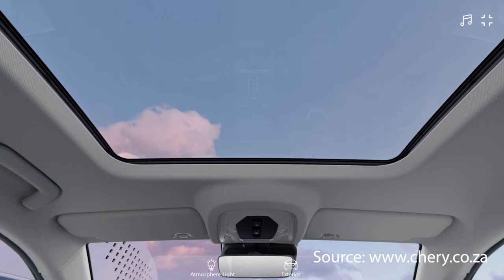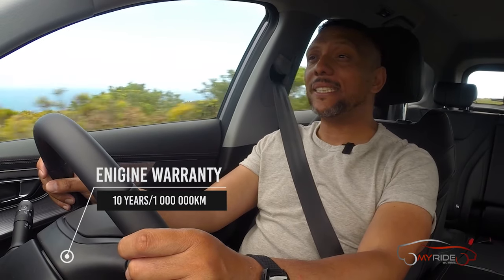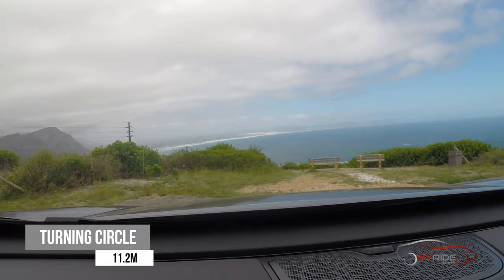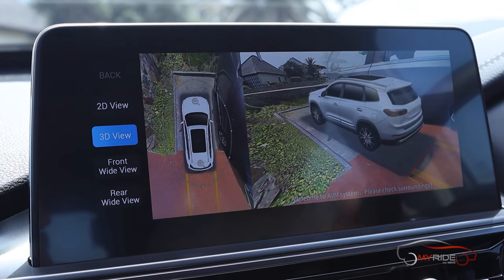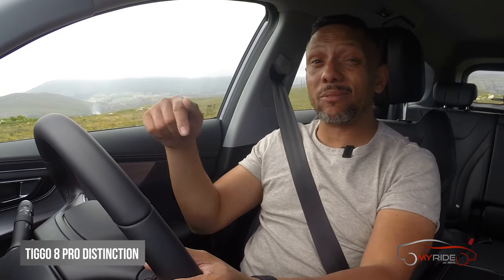If you want the panoramic sunroof, you'll have to fork out a little more for the top spec Executive model. The million-kilometer warranty means that if you stay and remain the owner of the car, you get a million-kilometer engine warranty. Testing the turning circle up on the mountain — I don't think I'm going to make it, but thanks to the 360-degree camera I can see exactly what the nose of the car is doing, and that nose is definitely not going to make it around that corner — another feature usually only available on cars that cost a lot more.